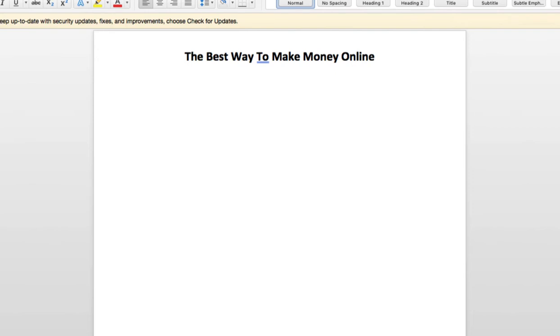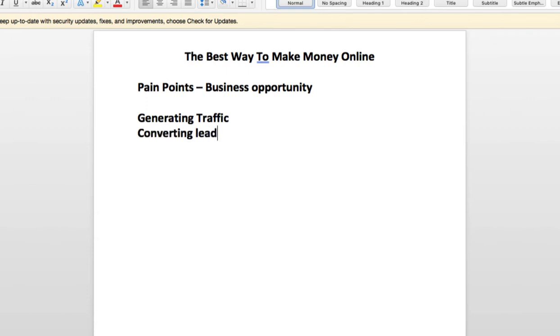You have to know the pain points in order to solve their problems. So when you look at pain points for people in the business opportunity space, there's a lot of pain points. Some of them would be like generating traffic. Another one would be like converting leads into sales. Another one would be like creating profitable sales funnels, or just creating funnels for non-techie people. Maybe email marketing, because that could be a pain point for a lot of people.